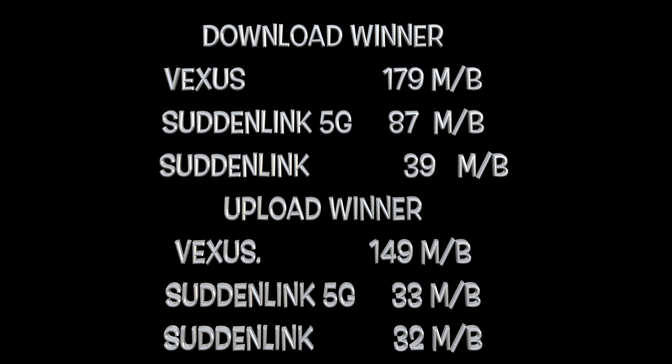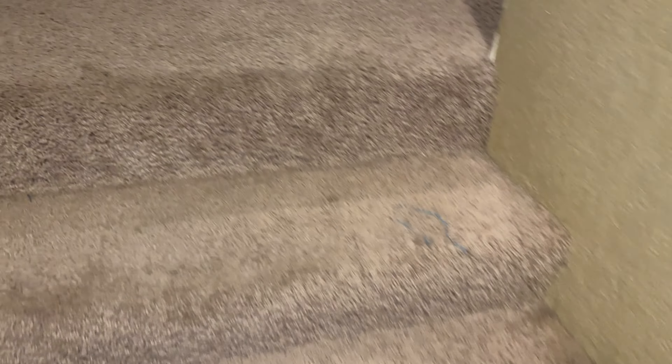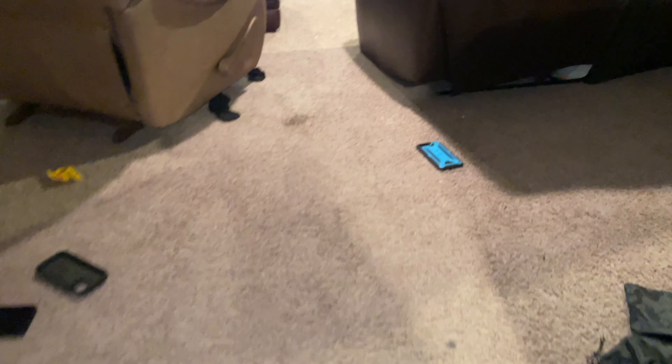This is outside — the farthest I got away from the router to test it out. I did multiple tests and they're all very, very similar. I just needed to know for myself, and I thought I would share this video to help people that are debating on whether they should get Vexus or Suddenlink, or if they should stay with one or the other.